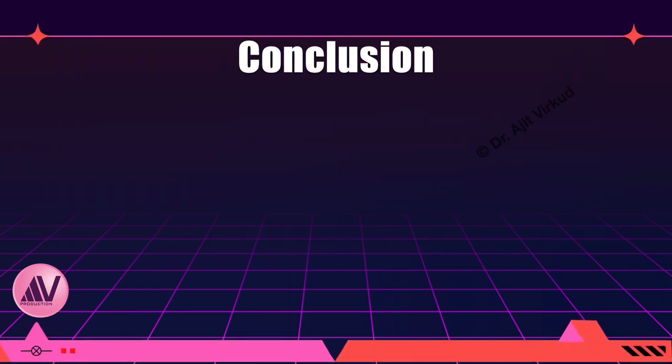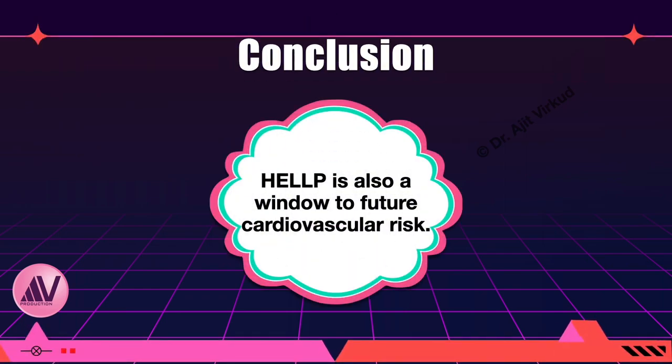Like eclampsia, women with HELP syndrome are also at an increased risk of developing hypertension and cardiovascular disease later in life.